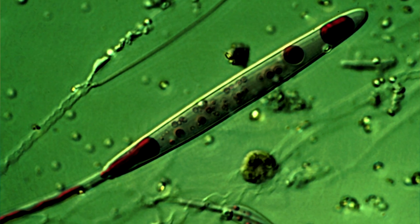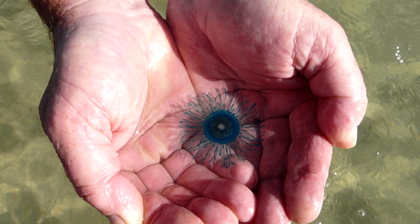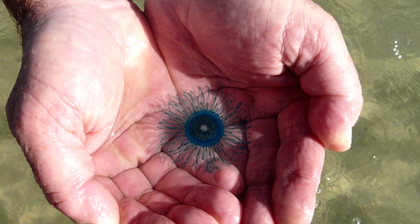The tentacle-like appendages also end in stinging cells called nematocytes. While their sting is not really effective on human skin, it can cause irritation, so it's best to not touch them if discovered washed up on shore.